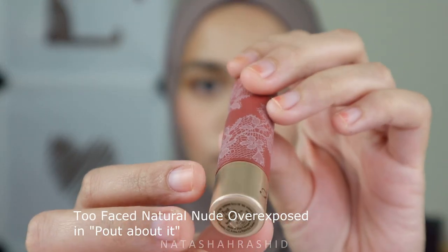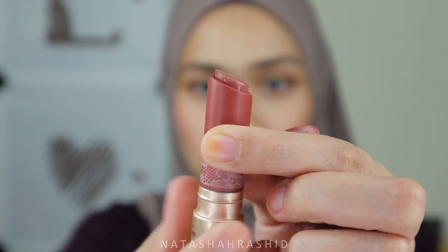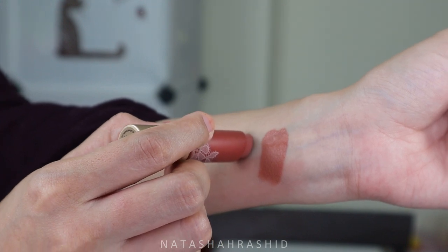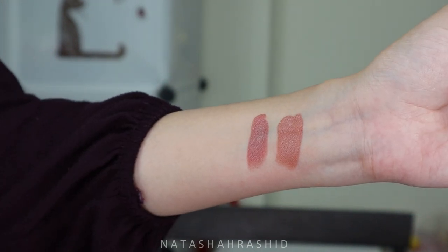The next nude lip color is from Too Faced Natural Nude in the shade 'Out About It.' I've been using this for a few months now and I'm really amazed with the finish, color, and texture. It has a richly pigmented creamy formula, which I love. It looks a little bit brown on my lips, but if you're medium skin tone, this color would be just perfect. It's so natural, moisturizing, works great on dry lips, and it lasts the whole day. Please do get this color.